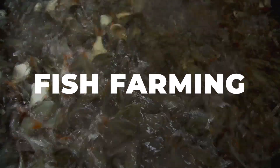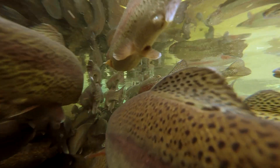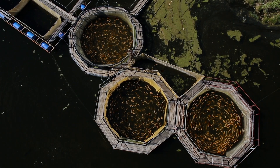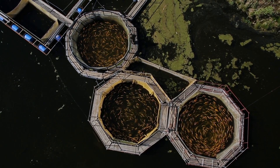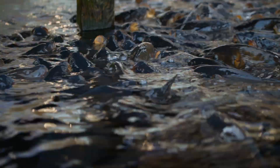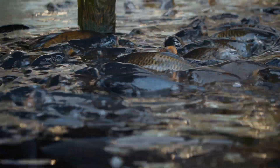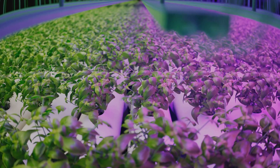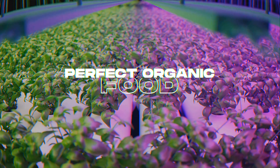It's a simple yet ingenious system that combines aquaculture, which is fish farming, with hydroponics, the method of growing plants without soil. Imagine a loop, an endless cycle, where each component supports the other. It all starts with the fish. The fish are fed, and they produce waste — not the most glamorous part of the process, but vital nonetheless. This waste, rich in ammonia, is then converted into nitrates by naturally occurring bacteria in the system. These nitrates, which might be toxic to the fish in high concentration, become the perfect organic food for plants.